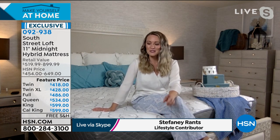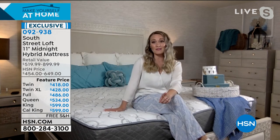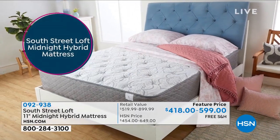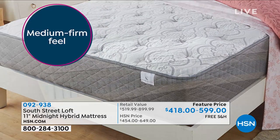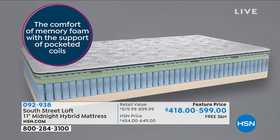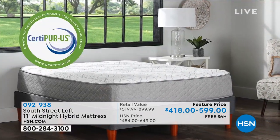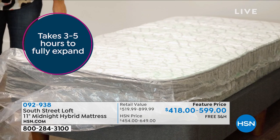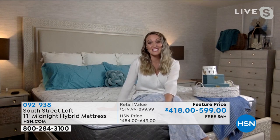Mattresses tend to be the household item we often forget to replace or upgrade. Here are signs your mattress needs replacing: if it's 7 to 10 years old, or if you don't know where it came from or the brand. This mattress has the best components of an inner spring system and foam, with reinforced edges. The foam is CertiPure certified. It's delivered straight to your door and it's the easiest — actually really fun — thing to set up. Who would have thought you could say that about buying a mattress?